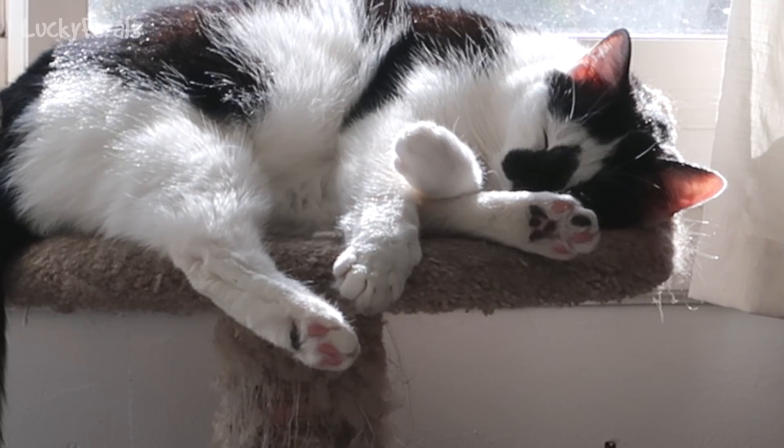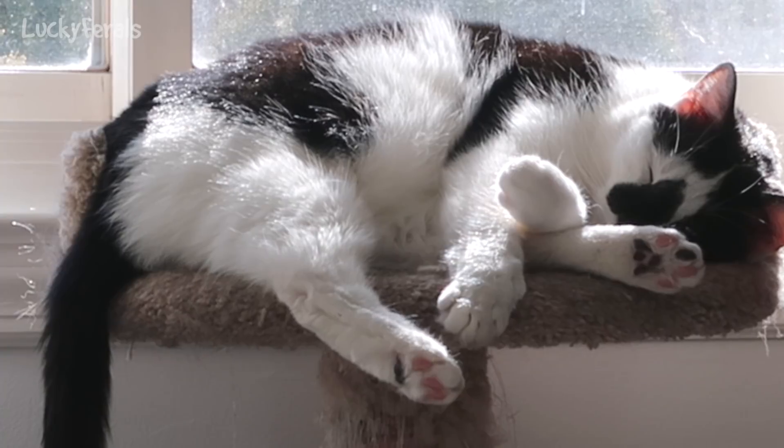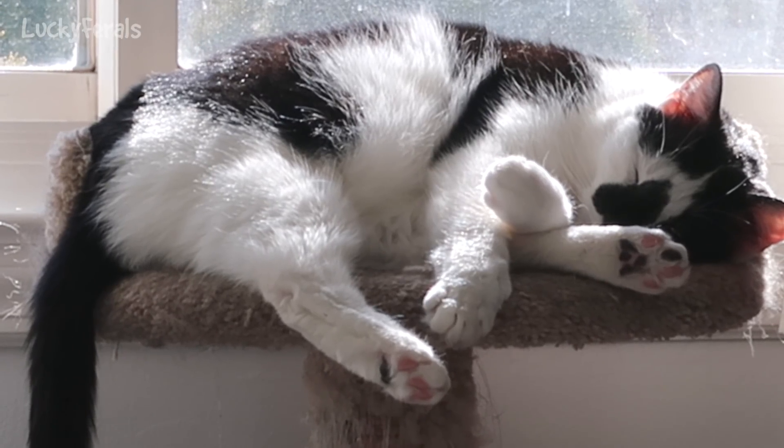It's 2:28 p.m. Look at Splash — he's so cute laying on the cat tower.